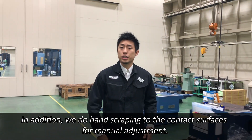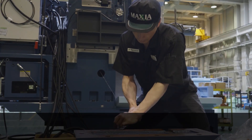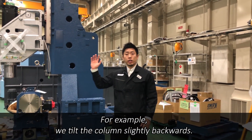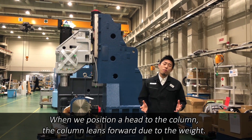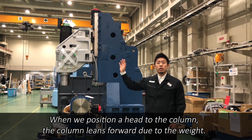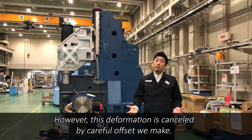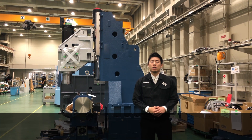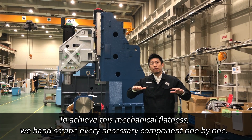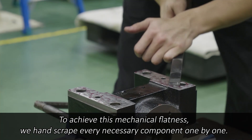In addition, we do hand scraping to the contact surfaces for manual adjustment. For example, we tilt a column slightly backward. When we position the head to the column, the column leans forward due to the weight. However, this deformation is cancelled by the careful offset we make. To achieve this mechanical flatness, we hand scrape every necessary component one by one.